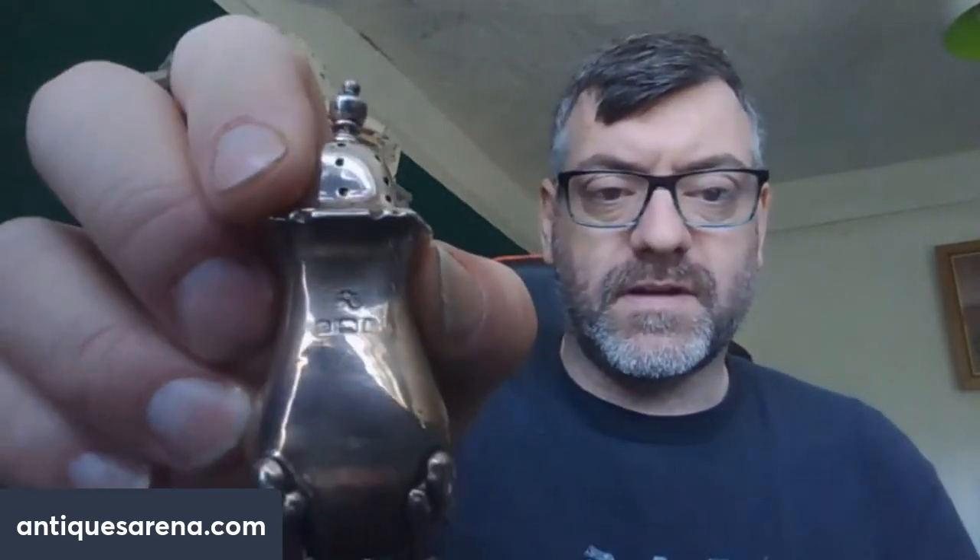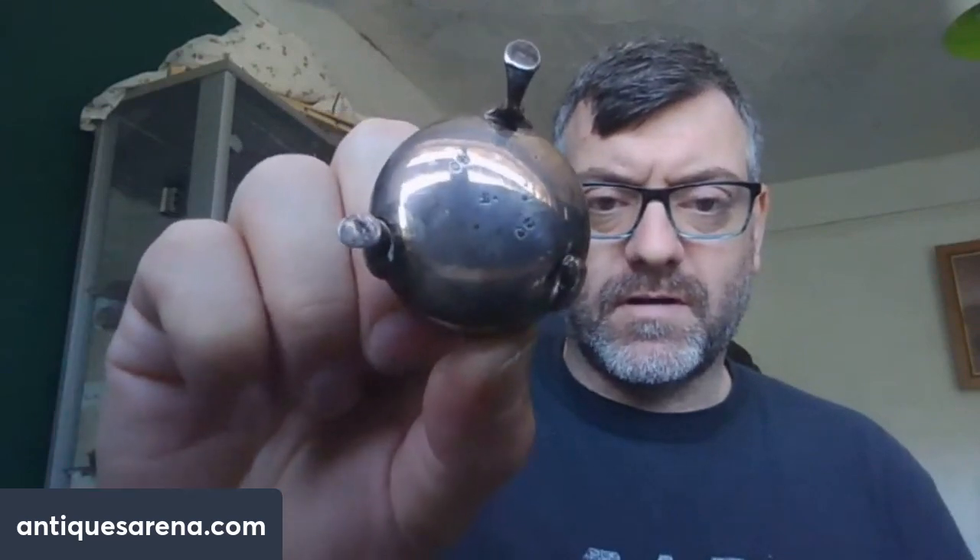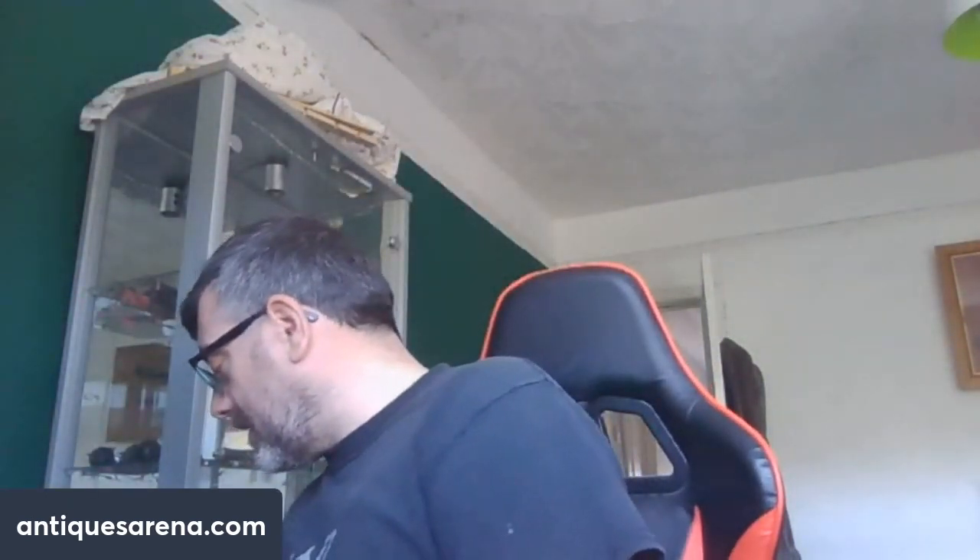These I purchased for scrap — I'm not going to bother dating them. First I had this little pepperette with a couple of small dents but a full set of hallmarks, and then I had a nice early salt, fully hallmarked but it's lost a leg. I paid 15 pounds for those and they weigh in at 55 grams — that's about 27 pence a gram for sterling silver. Sterling is currently about 40 to 45 pence a gram, so there's a good profit there.